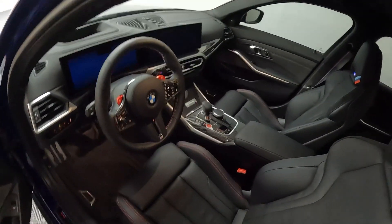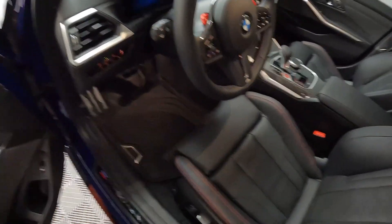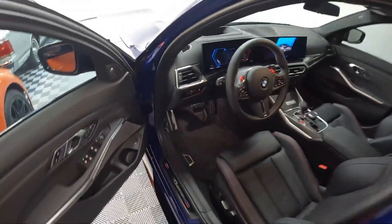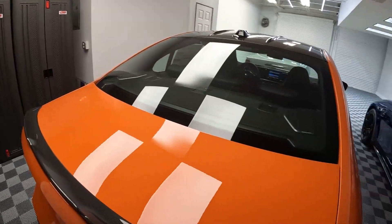They're all the same color as far as interior goes. This one actually has the rubber mats, which were an add-on. And here's your badge.